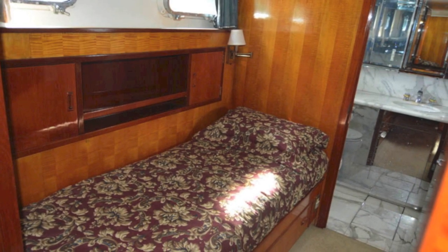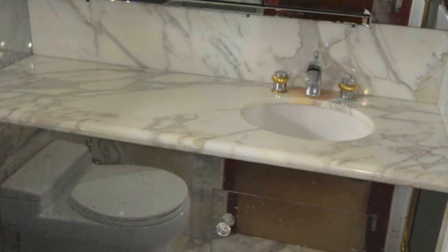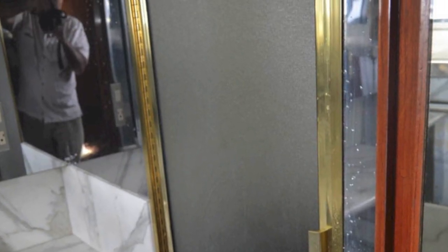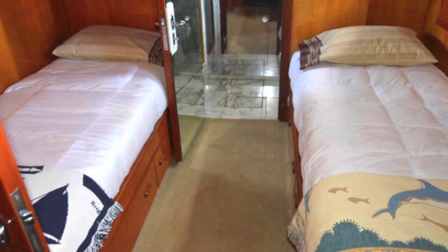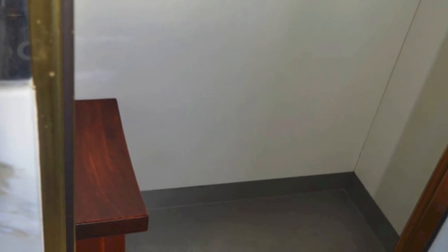Here's guest stateroom number one — it's identical to guest number two. They're port and starboard matching. They all have dressers, mirrors, marble counters, and vacuum flush toilets. There are two guest rooms and one master on board — identical rooms, identical bathrooms, identical storage.